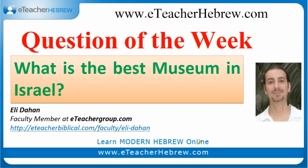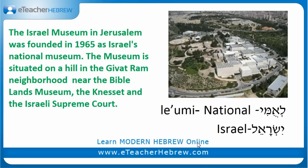What is the best museum in Israel? And the answer is Moseon Israel — the Israel Museum in Jerusalem. It was founded in 1965 as the Israel National Museum. The museum is situated on a hill in the Givat Ram neighborhood near the Bible Lands Museum, the Knesset, and the Israeli Supreme Court.